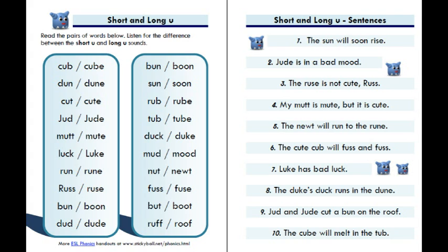Mud, mood. Nut, newt. Fuss, fuse. Butt, boot. Rough, roof. Page 44, short and long u sentences. One: The sun...